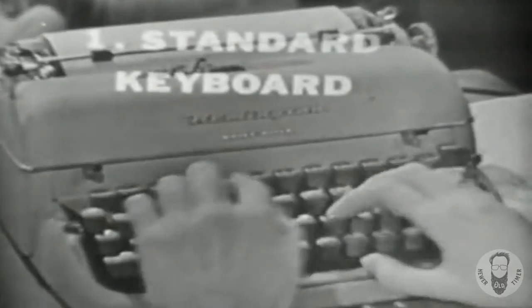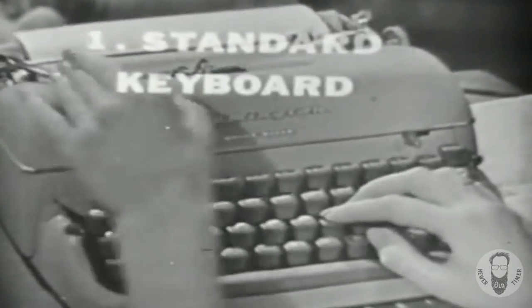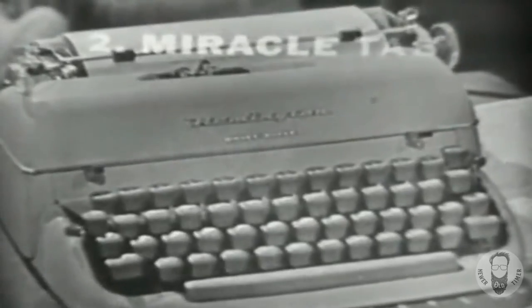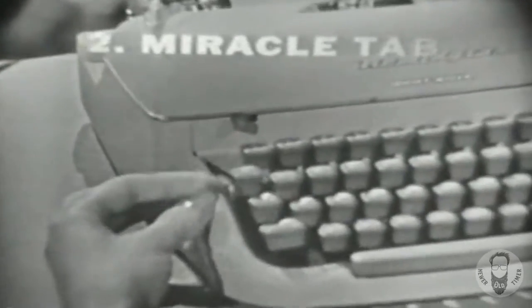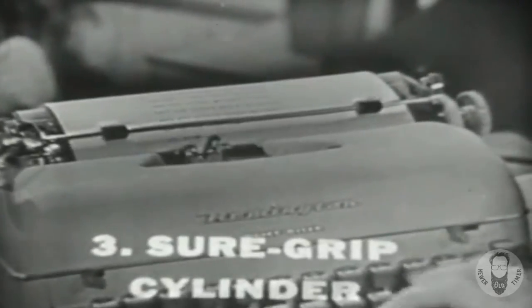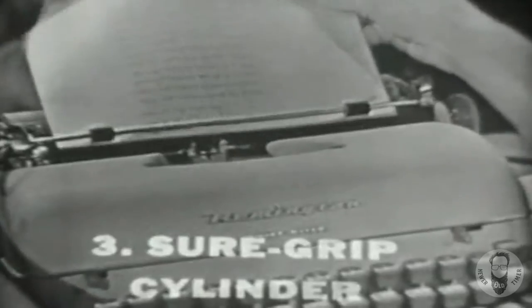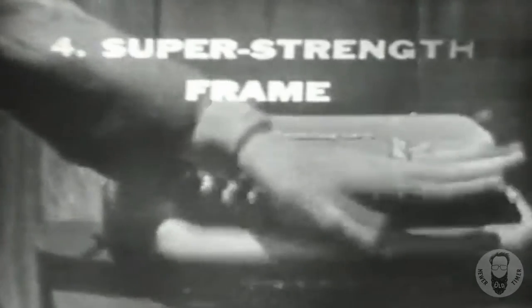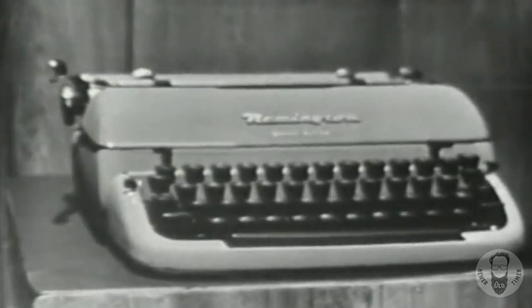One: the 88-character standard keyboard, exactly like the latest office typewriters. Two: the Miracle Tab — sets and clears stops in front, makes indenting easier. Three: the large size, sure-grip cylinder, so dependable you can type all the way to the bottom of your page and it won't slip. And four: the super strength frame — it helps give shock resistance for years of extra life.